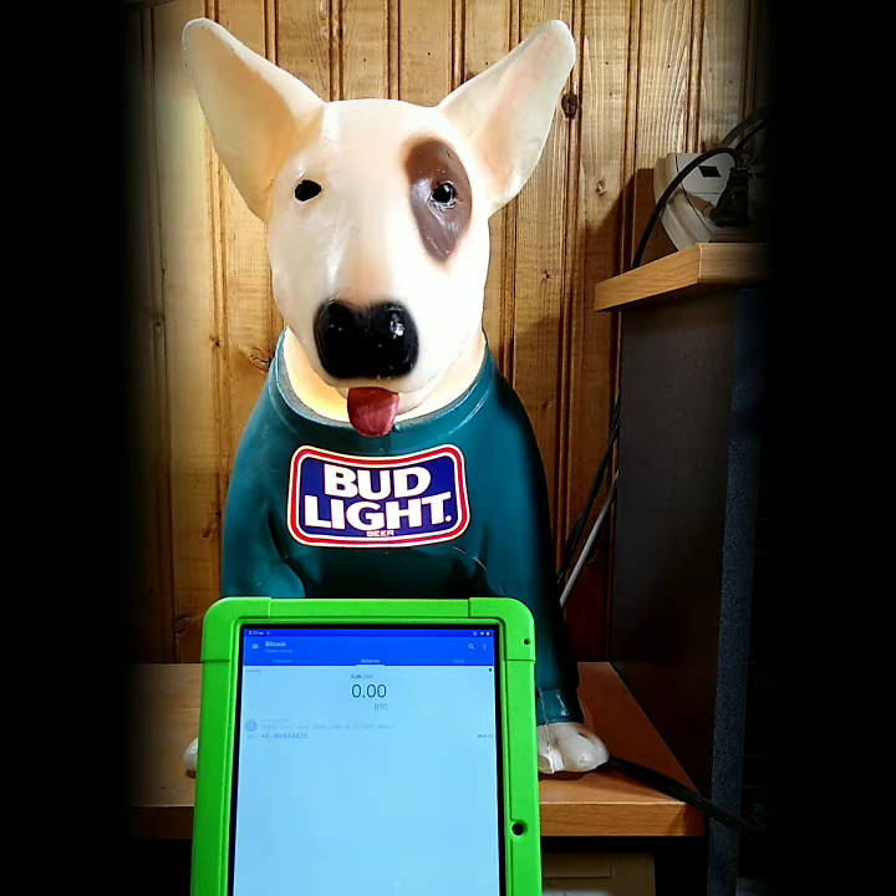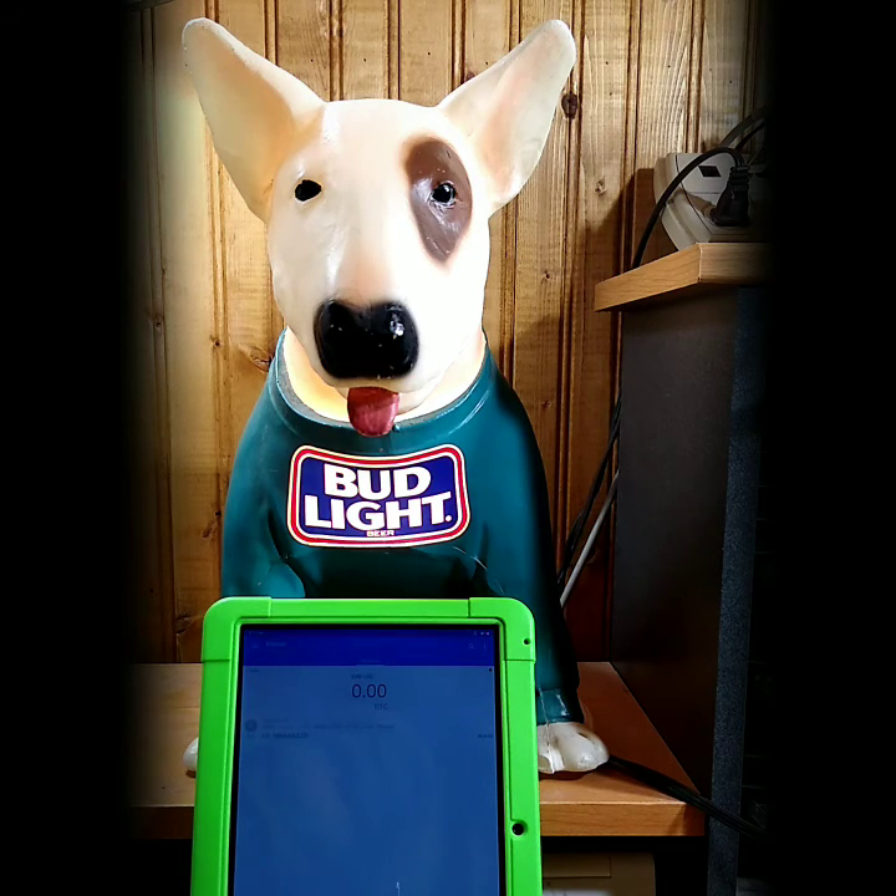I got an email saying everything was approved. It also gave me a link where I could check the blockchain for the transaction coming through. And it showed up — here it is coming through. It's 2.11, so total transaction time was about 20 minutes.